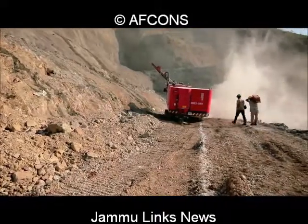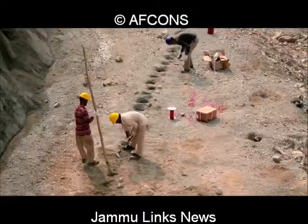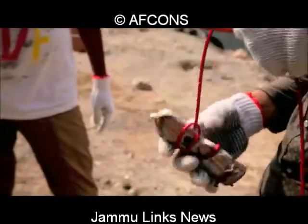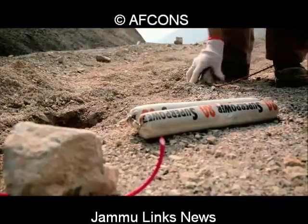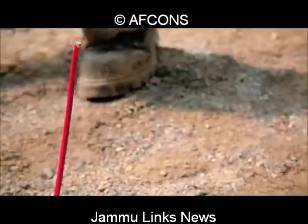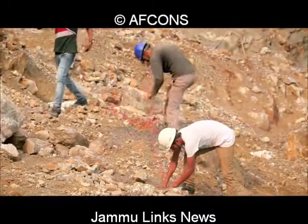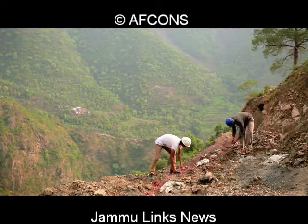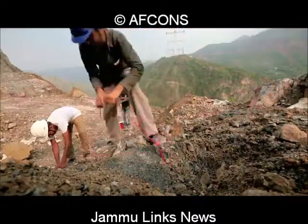Subsequently, and based on survey, pre-splitting is done about half a meter from the face of the final profile. It involves placing in a series of deep holes a small explosive to separate the bench from the part that needs to be excavated. Pre-splitting is essential to give a correct slope to the excavation and prevents damage to the rock mass to be retained from the vibrations caused by blasting.